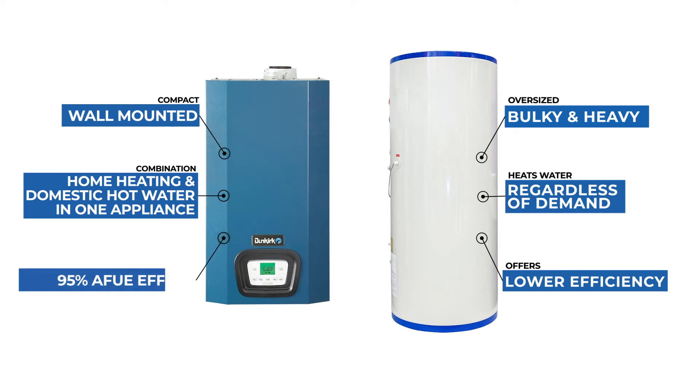In fact, the ENERGY STAR rated DCC Condensing Boiler offers efficiency levels of 95 percent AFUE.